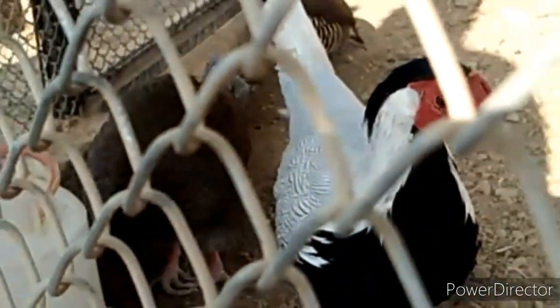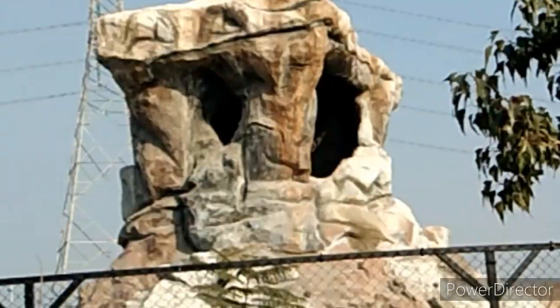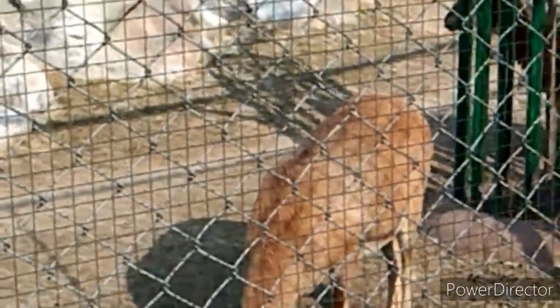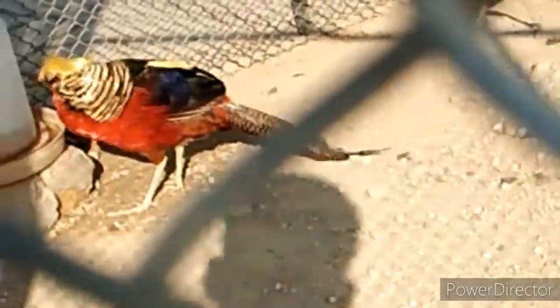Now you can see the cow — it is of a very beautiful color. And then you can see the national animal of Pakistan, which has a very beautiful statue on top.